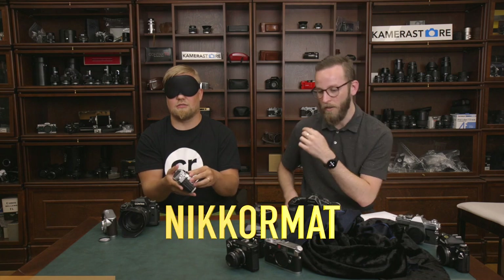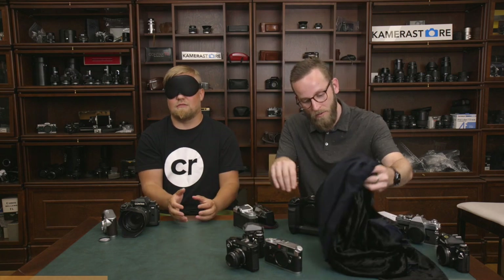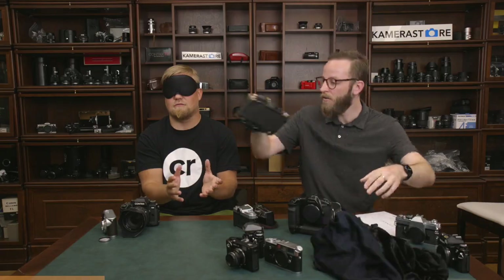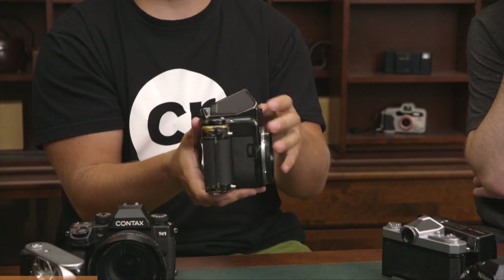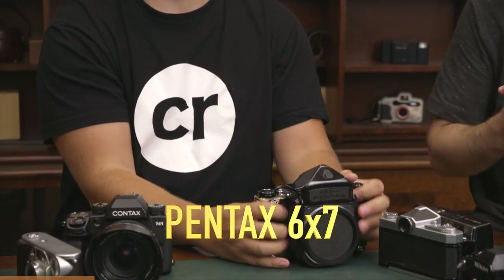Maybe the most difficult one — no one's got it yet. This is Asahi Pentax 67. Correct. You can remove the blindfold. Well done. Thank you. That's the results.